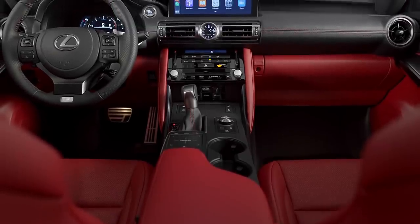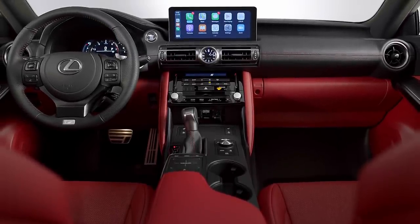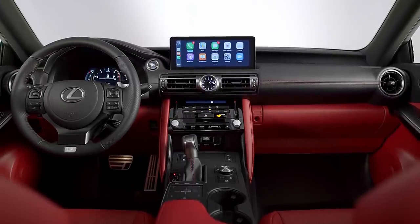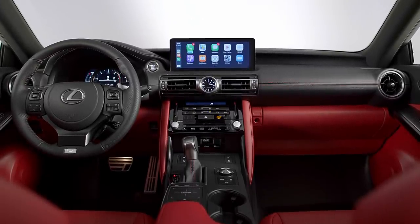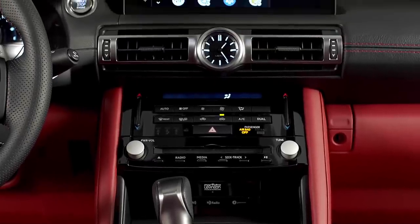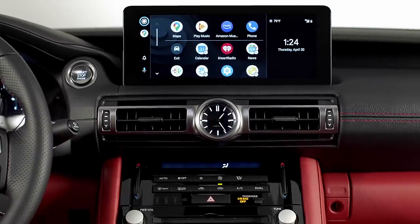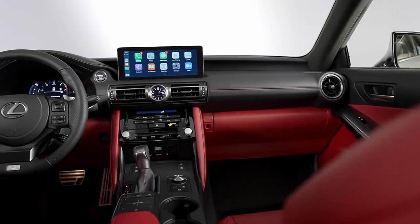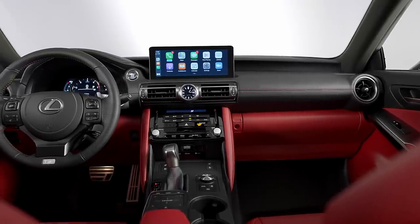Inside is kind of like the outside — it's more of an evolution, nothing really revolutionary going on here. The base info screen is 8 inches, and there's an optional larger 10.3-inch unit, both now with Apple CarPlay and Android Auto. Both screens are touch-sensitive, so the screen was actually moved a full 80 millimeters closer to the driver for access to both Apple and Google Assistants.